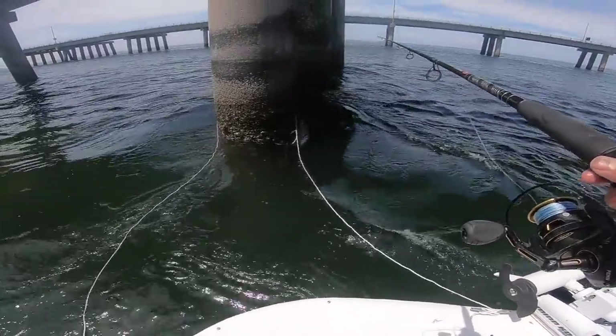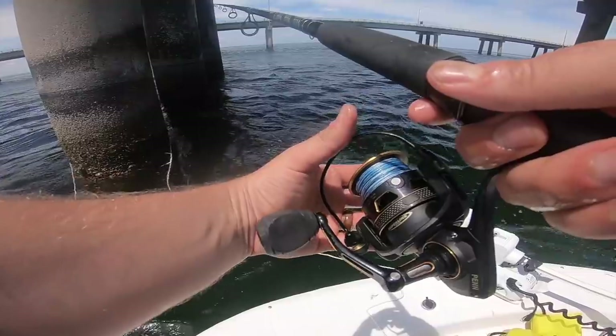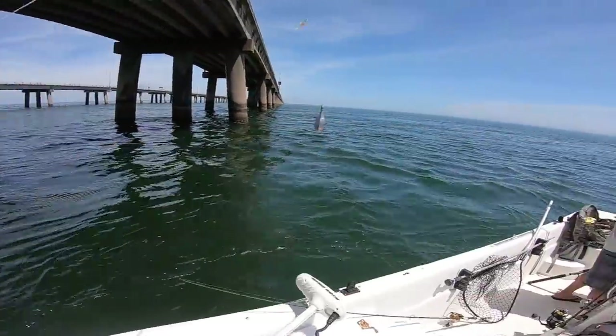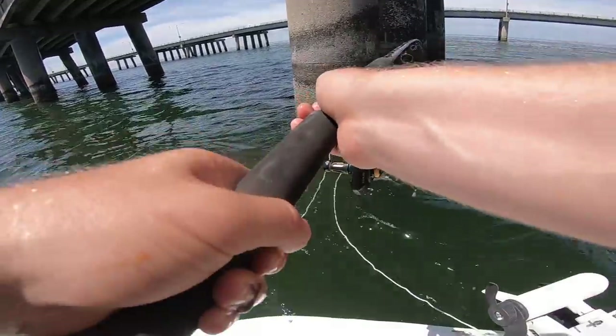Look at this school of stingrays right here — there's like five of them! Dang, I just got ganked — they stole my bait. I'm gonna feed them a little bit.